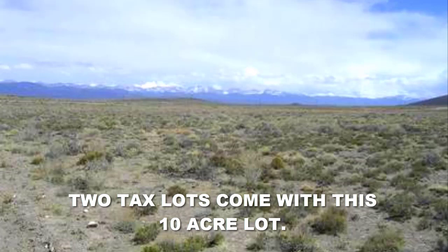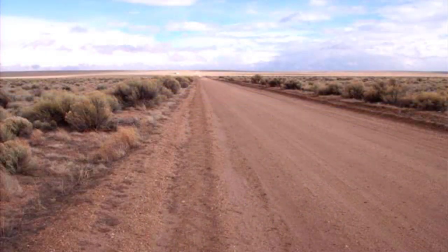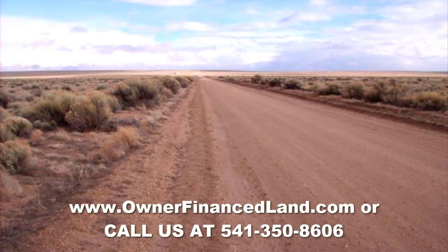We're offering a great price on this. There's no credit checks and no early payoff penalty, so there's no reason not to get interested in this Southern Colorado property. If you are interested, go to www.ownerfinanceland.com or give us a call or text at 541-350-8606.